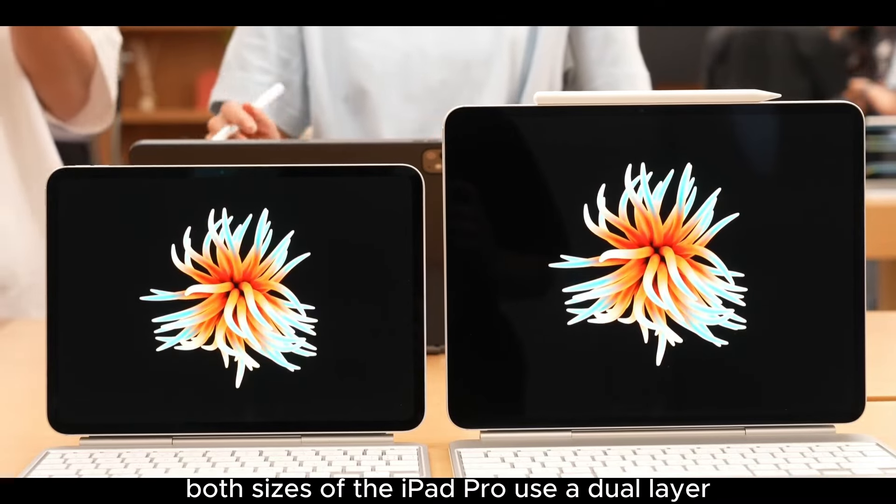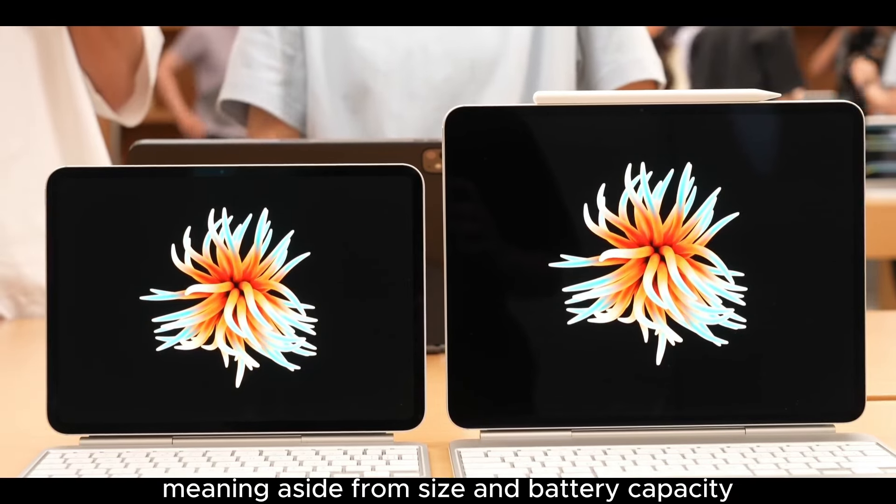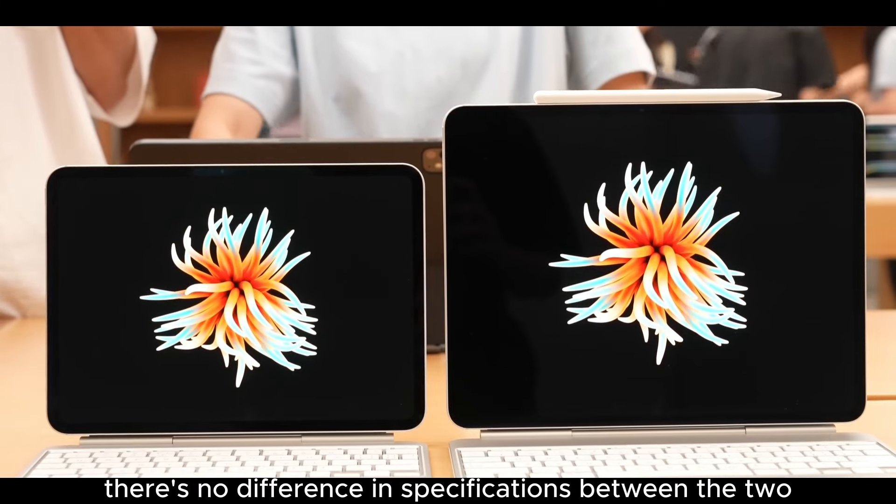Both sizes of the iPad Pro use a dual-layer tandem OLED display with identical specs. This means, aside from size and battery capacity, there's no difference in specifications between the two Pro models.